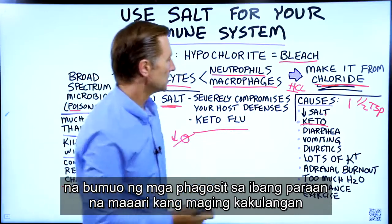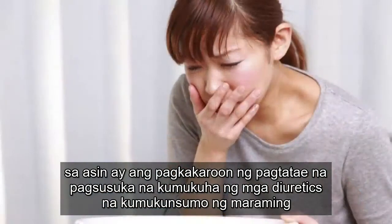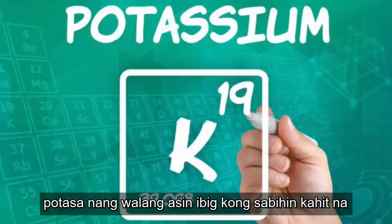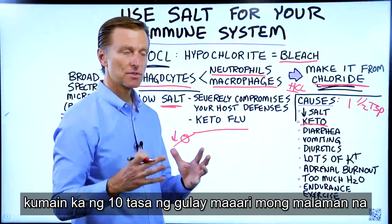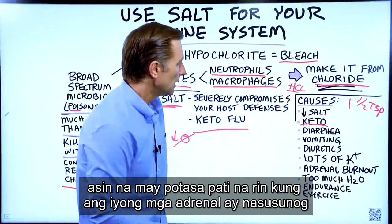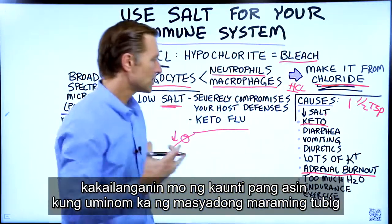Another way you can become deficient in salt is through diarrhea, vomiting, taking diuretics, or consuming a lot of potassium without salt. Even if you were to consume 10 cups of vegetables, you may find that you start getting a salt craving, so you definitely need the balance of salt with potassium. If your adrenals are burnt out, you're going to need a little bit more salt.